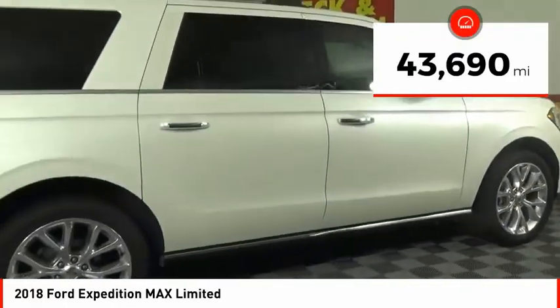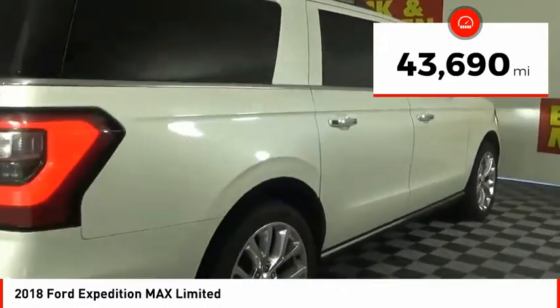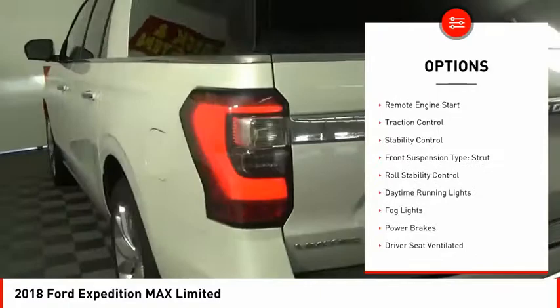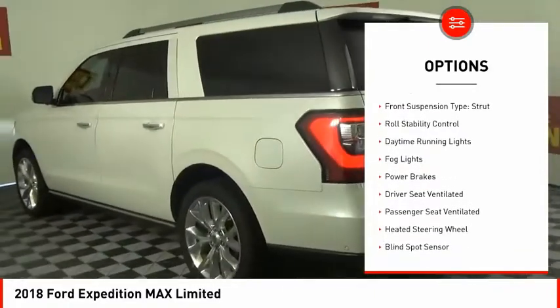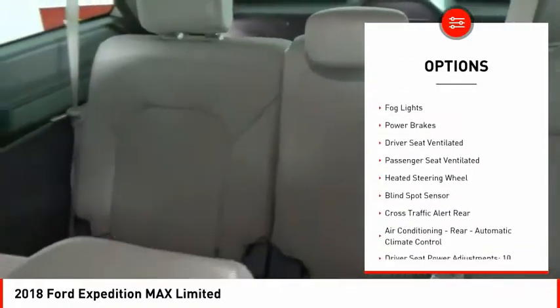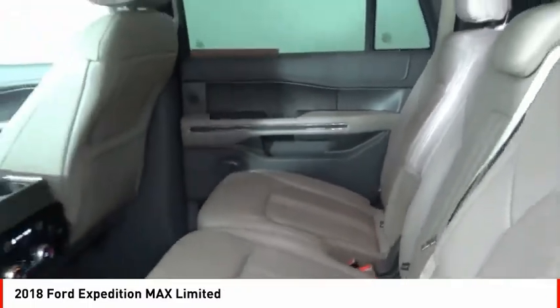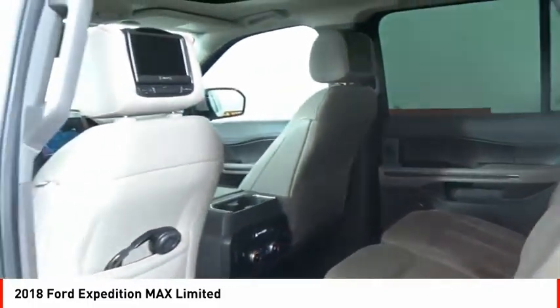This vehicle has less than 45,000 miles. Here are some of this vehicle's great options: power windows with safety reverse, hill descent control, remote engine start, traction control, stability control, front suspension type strut, roll stability control, daytime running lights, fog lights, power brakes.